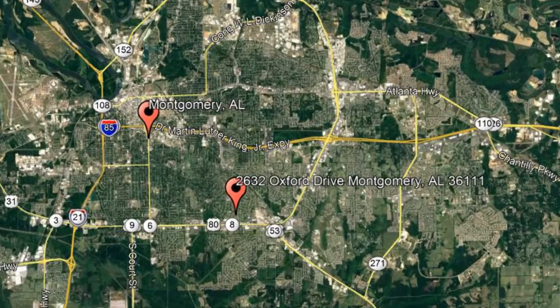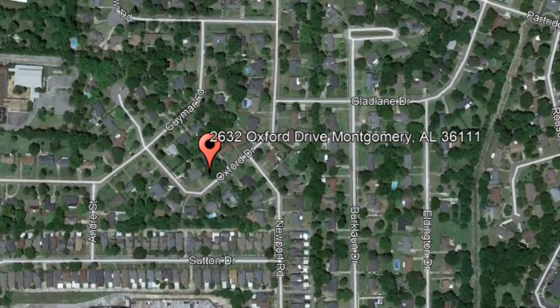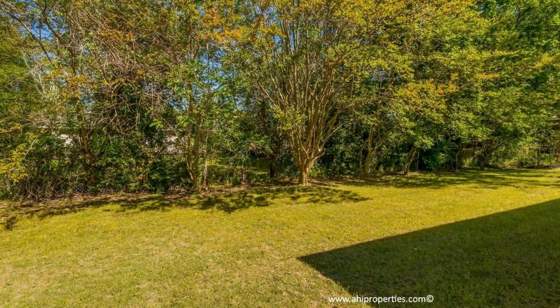Check out this available property: 2632 Oxford Drive, Montgomery, Alabama. This beautiful three-bedroom, two-bath home sits on a large lot with mature trees in a wonderful Montgomery neighborhood.